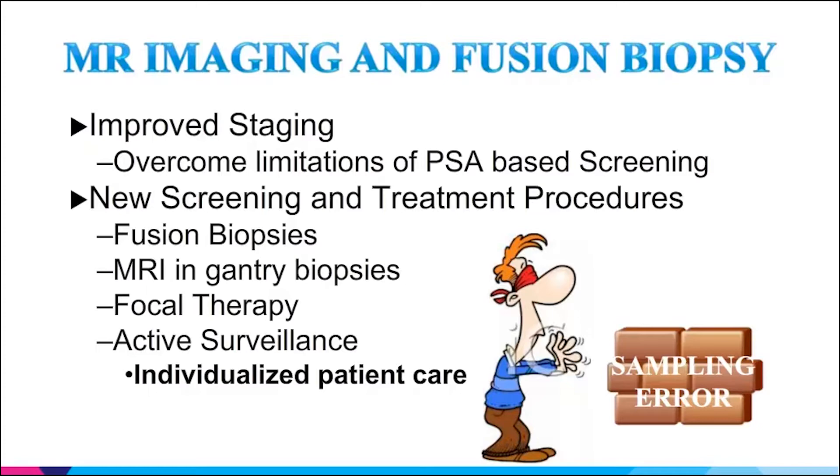What does MRI imaging offer? Hopefully improved staging and overcoming the limitations of PSA-only based screening. There are a lot of great ways we're taking steps forward — fusion biopsies, in-gantry biopsies (which never took off because they just take too long), focal therapy being investigated, and active surveillance. It all ends up being individualized patient care.